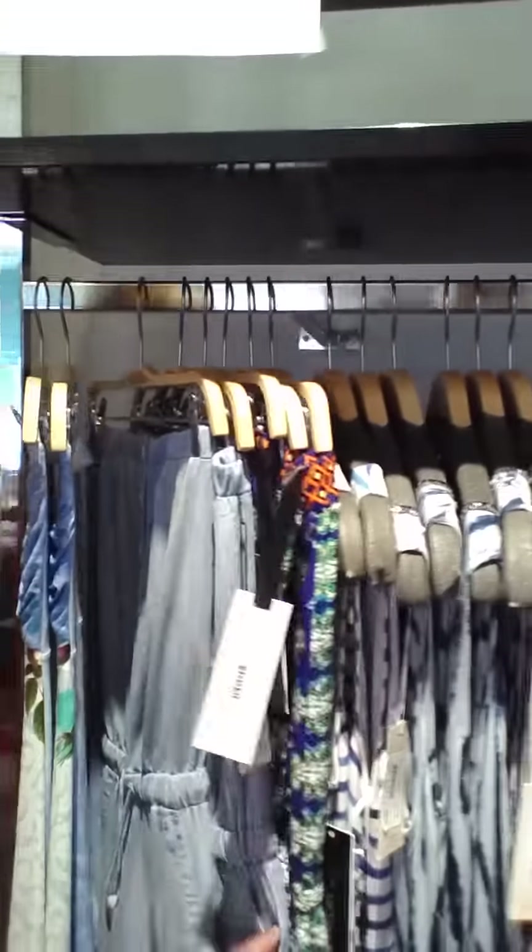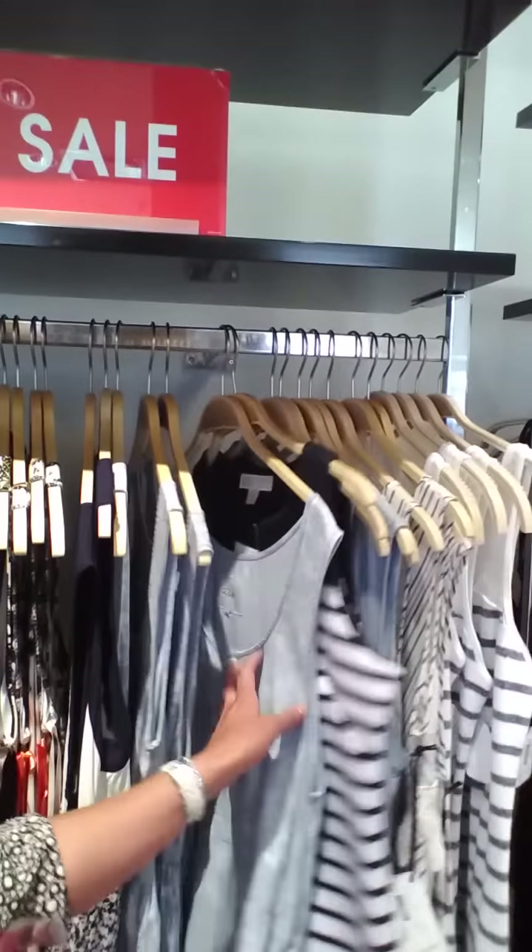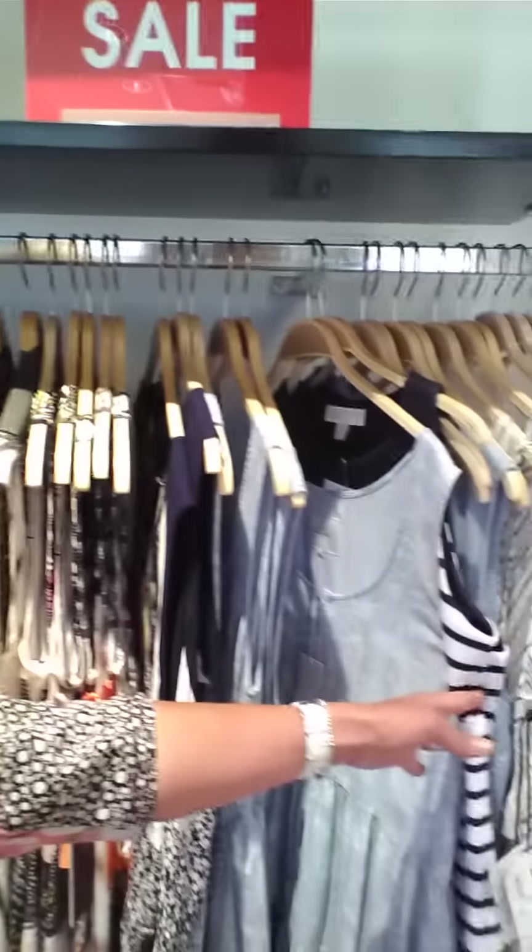And then we added a sales section of dresses and I'll show you here. Beautiful dresses from Skye. We've got the romper. What have we got? Some beautiful navy and white. Michael Kors. There's that Rails dress that I love.